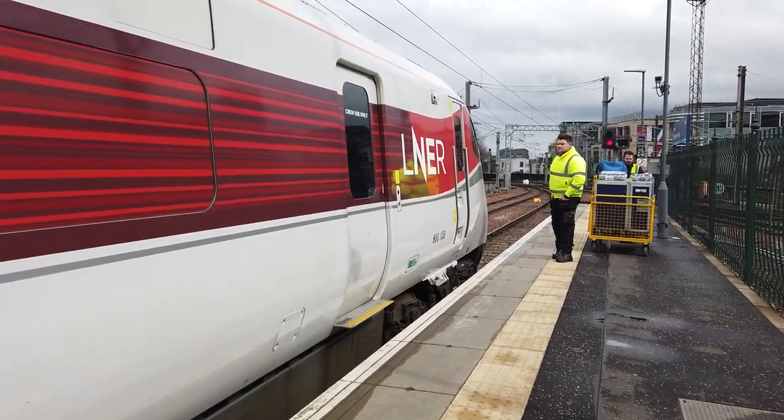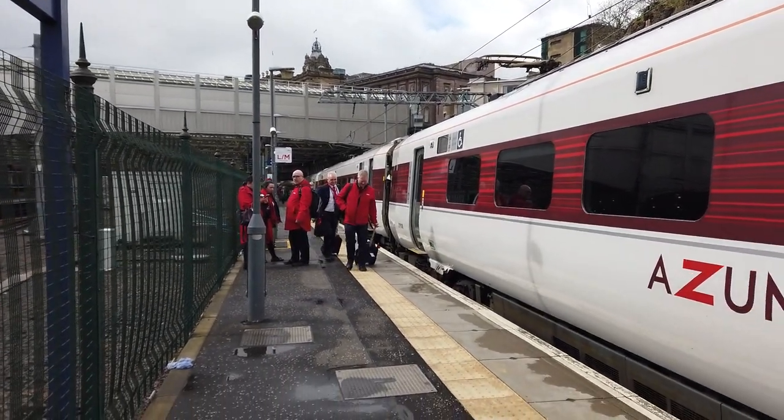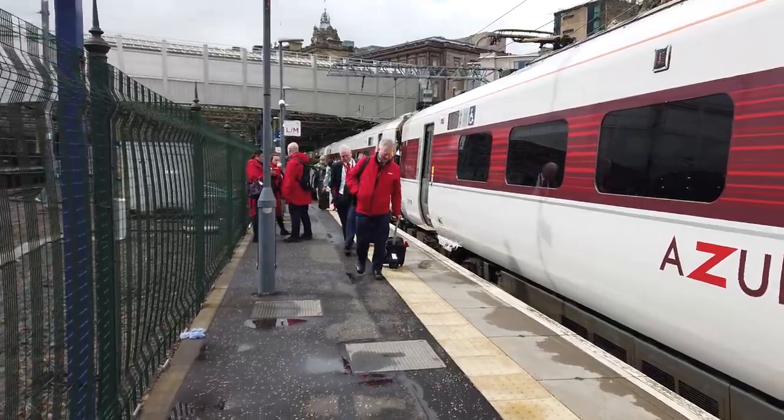800-108. This service is currently on electric, as you can see by the raised pantograph. The service will change to diesel between Haymarket and Inverkeithing.